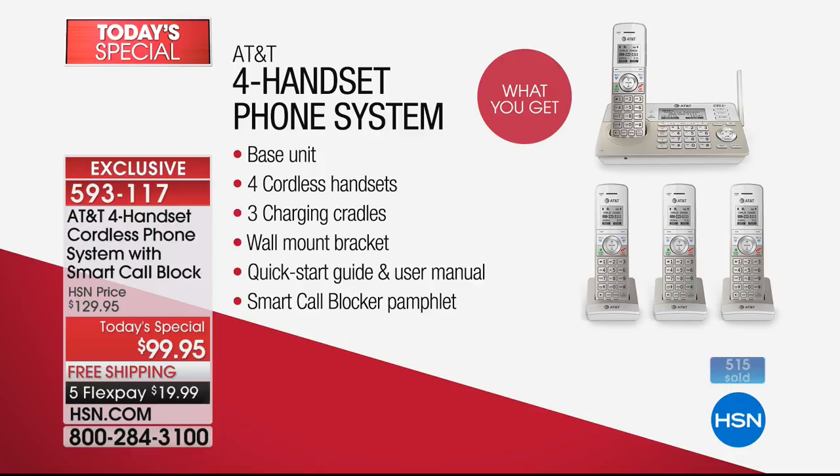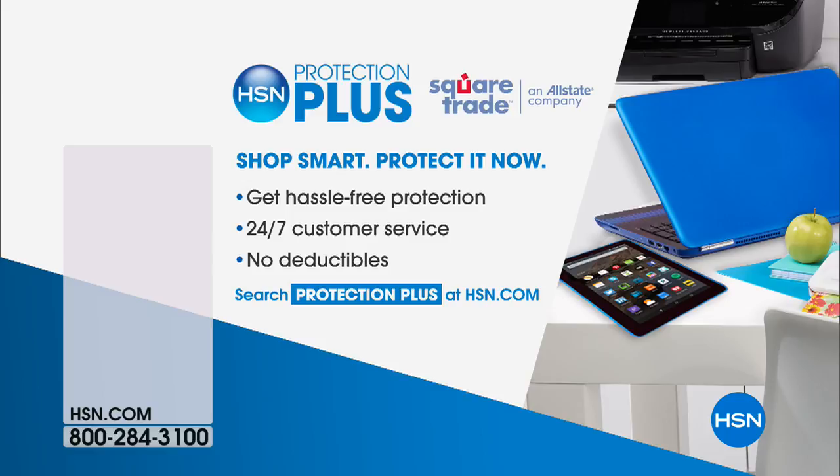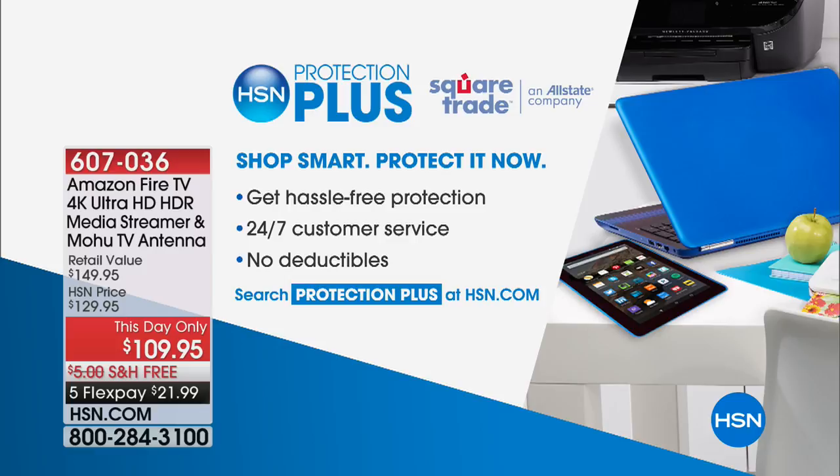There's so much more to learn. This today's special will be available throughout the day. To order, the item is 593-117. For those who did order, thank you and congratulations. We do have HSN Protection Plus — AT&T is a great brand, but you always want peace of mind. Bill is going to be here in just a little bit as we talk about other products, and we'll give you another look at our today's special coming up at the top of the next hour.